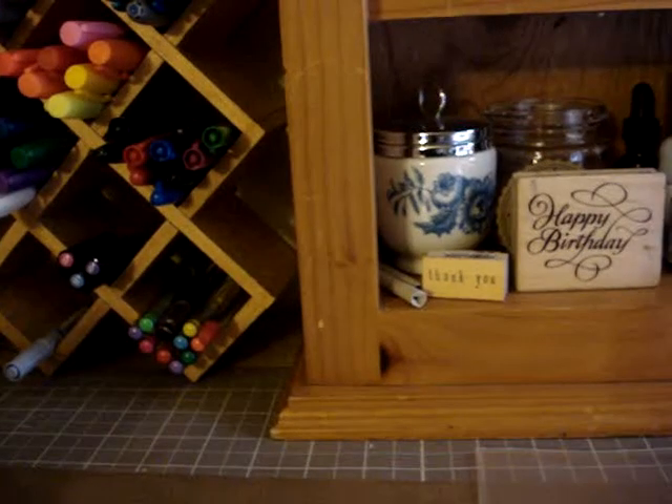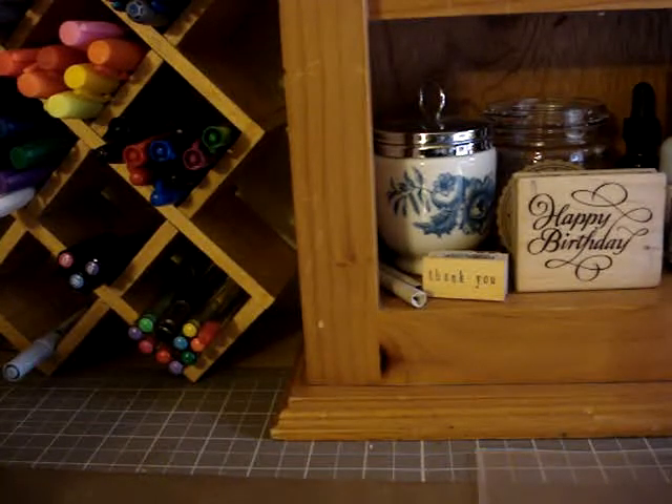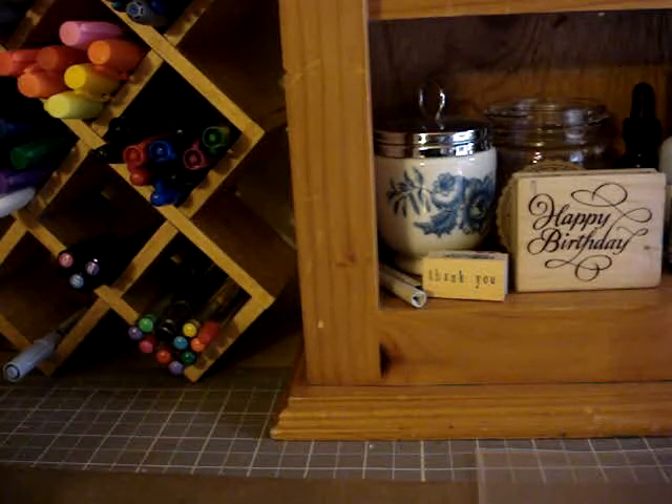Hey everyone, it's Mindy with Scrap Till You Drop, and I just have a quick haul to share. I've been going a little overboard on the retail therapy. As I've said before in prior videos, my dad is really sick and he's in the hospital, and it's just kind of depressing when I go to see him. So then I go to Michael's afterwards and cheer myself up.